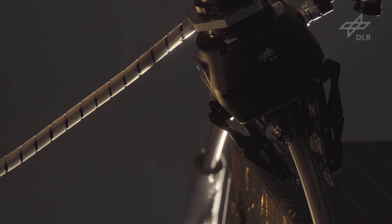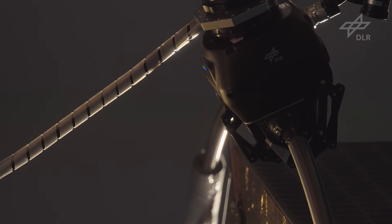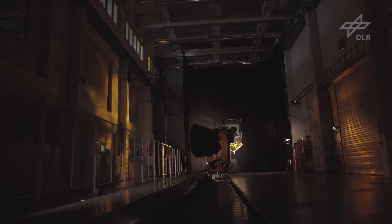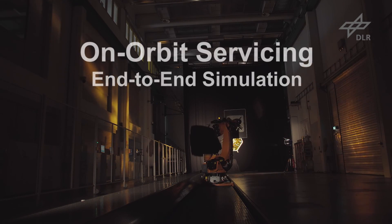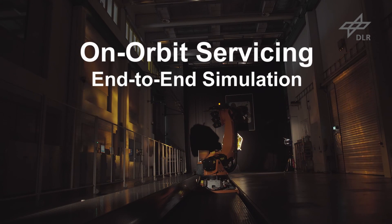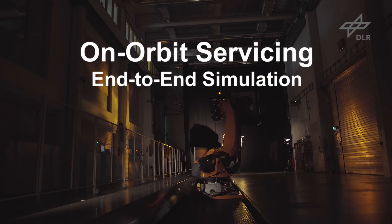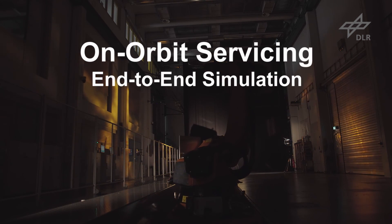The robotic arm reaches its final position and grasps the target satellite. After having captured the target, a de-orbit or repair manoeuvre can take place. Here, a retreat manoeuvre after a successful service task is simulated at the EPOS facility. The service satellite can now proceed with servicing the next client satellite.